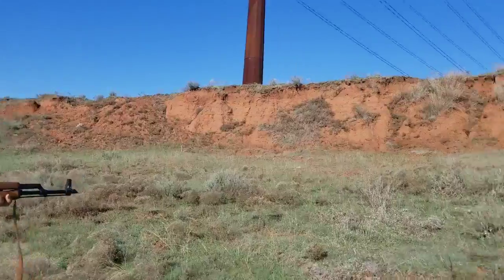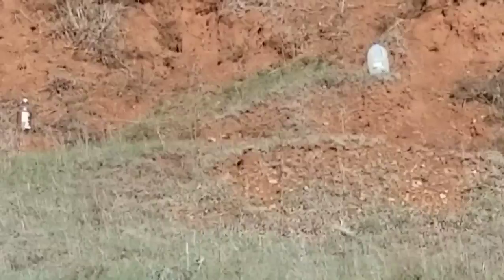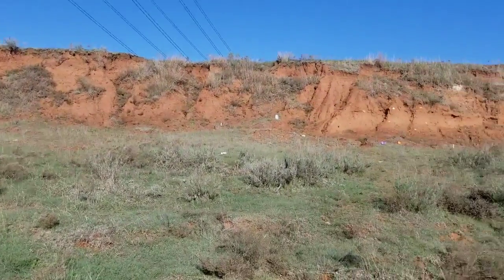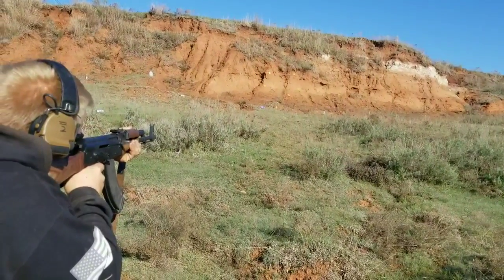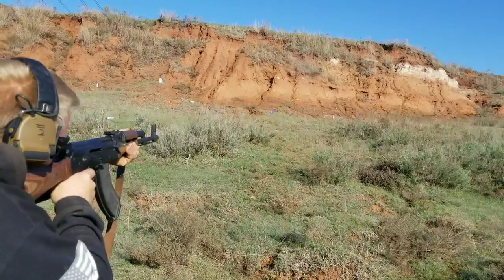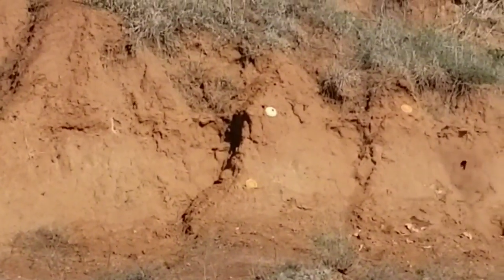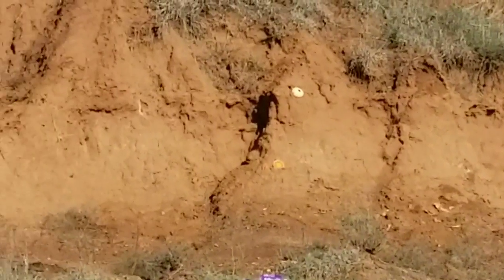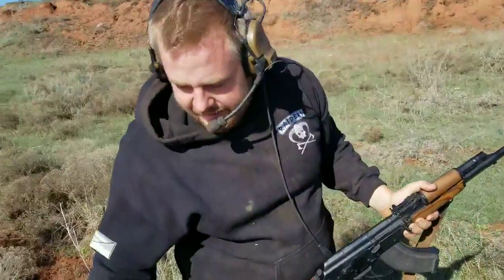Let's try for that spray can right there. Hit that one pretty good. Sounds like I hit my cameraman with the brass. Let's see what we can do to these plates over here. See how many of them I can miss. We'll try one more with that one up there.